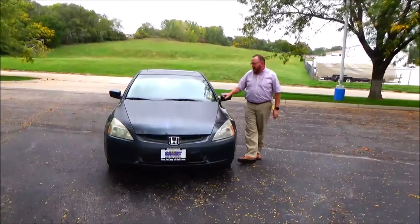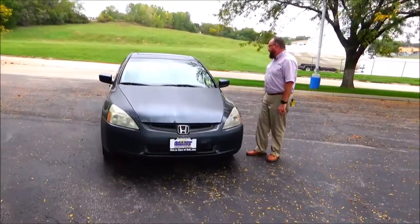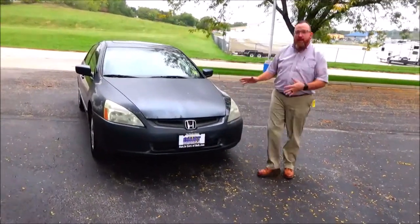Brian Kelly here from the Honda Giant, here to show you this 2004 Honda Accord. Just came in on trade. It's got 148,000 miles — some parts of it look like it. It runs good and it passed the mechanical inspection.